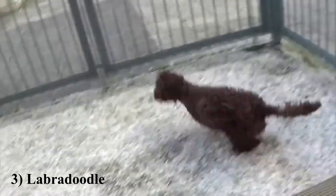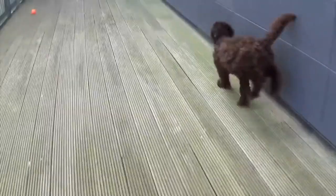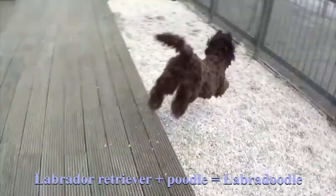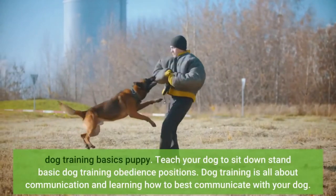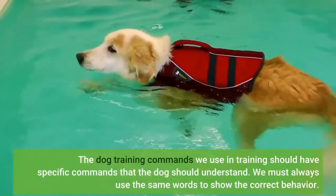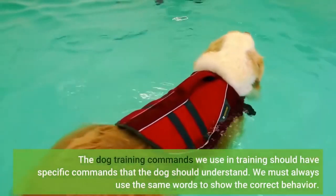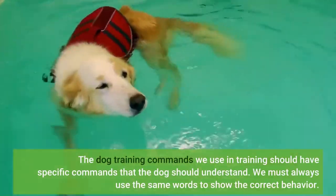A labradoodle is a crossbreed dog developed by breeding a labrador retriever with a standard, miniature, or toy poodle. The name was originally used in 1955, although it was not well received at the time. Because certain labradoodles have the same hypoallergenic coat as their poodle ancestors, they are a wonderful alternative for persons with canine dander allergies. In 1989, Australia's Wally Conron was credited for naming the labradoodle.